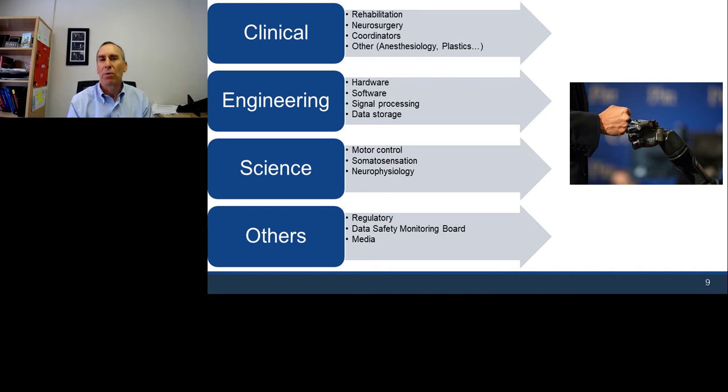We have clinical coordinators who help with recruiting participants — if you're interested in being in this study, there are ways to find us on the web. These coordinators make sure we're following the rules that assure subject protection and help with data gathering required by different regulatory bodies. This study is approved by the Food and Drug Administration, with very clear data collection requirements to assure subject safety. We've also brought in anesthesiologists and plastic surgeons along the way.